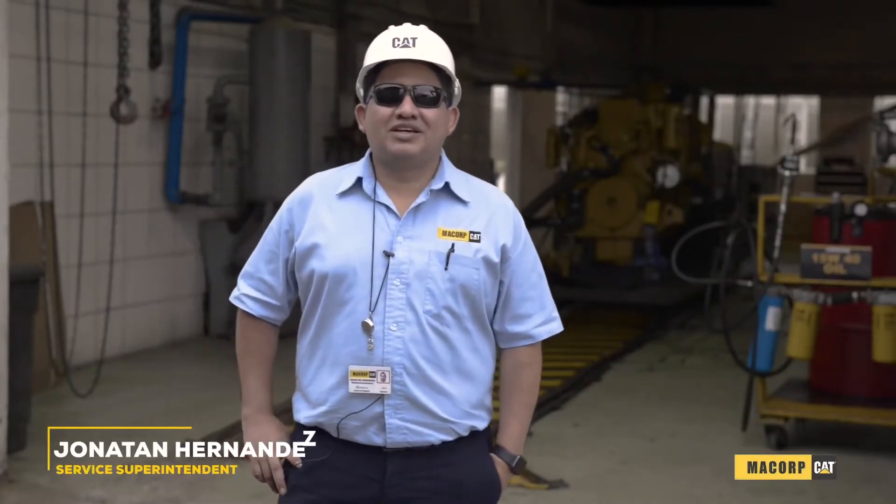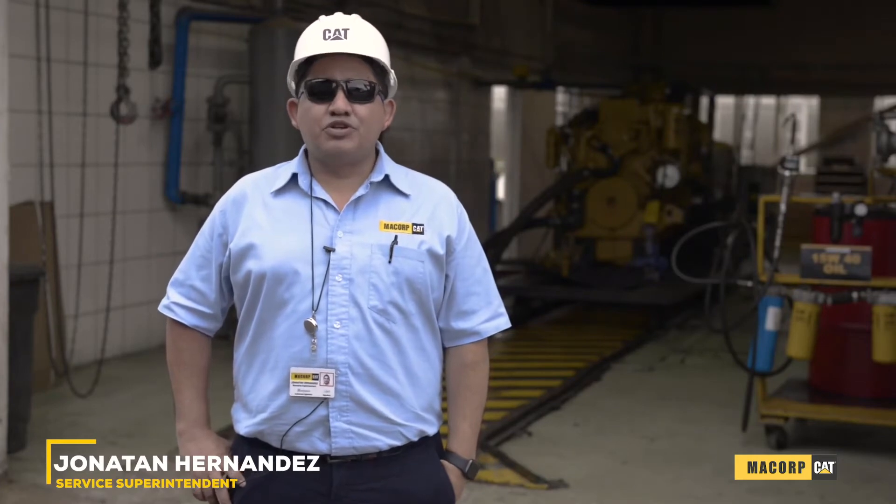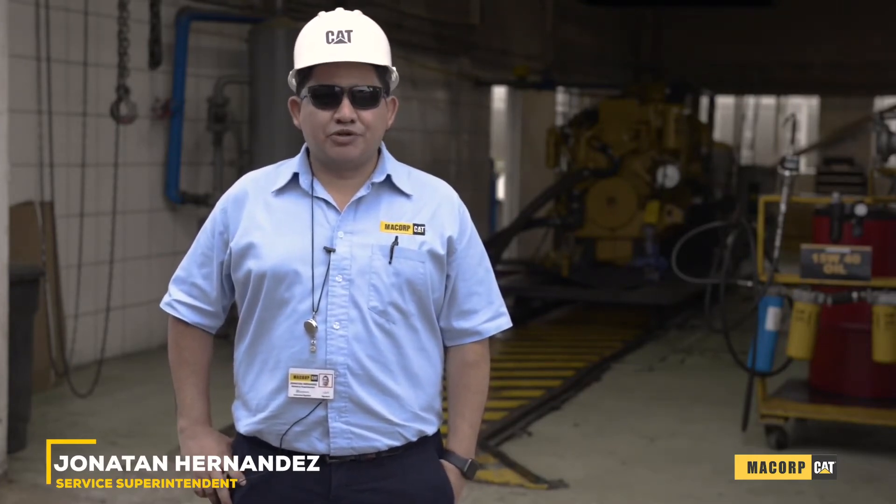Do you have any problem with your engine? Hi, my name is Jonathan Hernandez. I'm the Service Superintendent of McCord, and today I will share how McCord can help you with your engine repair solutions.